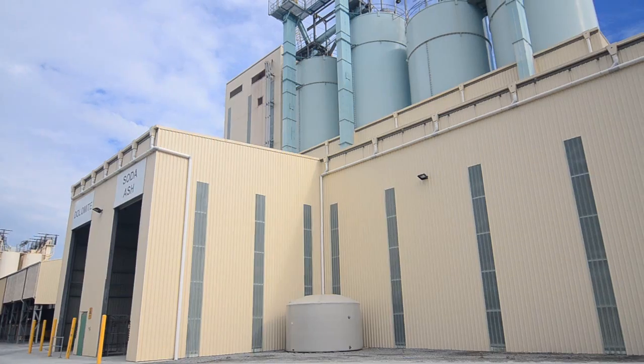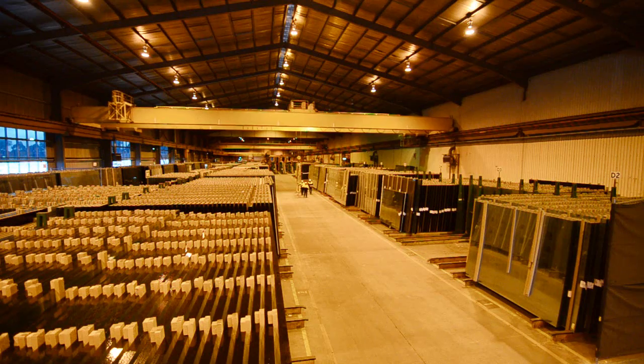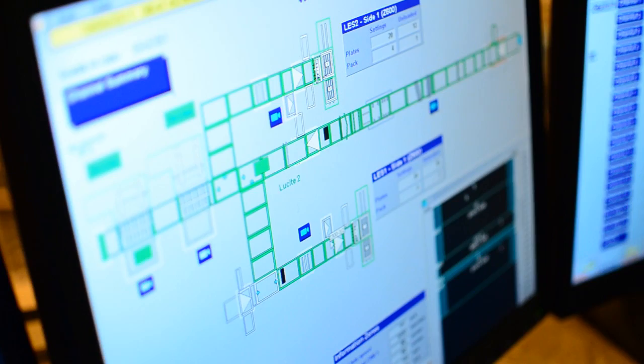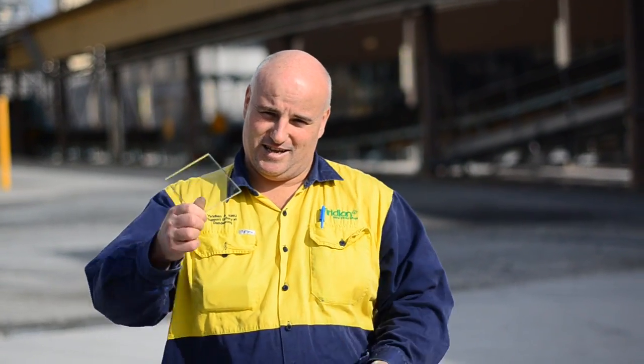It starts with three simple core ingredients: sand, soda ash, and dolomite. Over the next half kilometre, this facility — the only one of its kind in the southern hemisphere — uses Viridian's precision technology to turn these raw materials into finished glass.